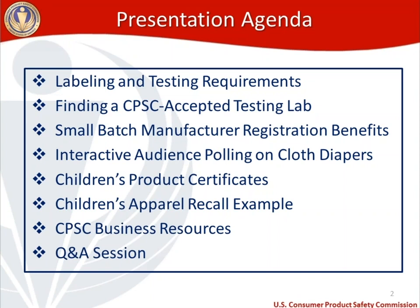We'll go through an example of a children's product certificate specific to cloth diapers and what information needs to go in each section. I'll highlight a children's apparel recall example — not a cloth diaper, but a defect recall associated with children's apparel — and explain why it's a good example for this product. Then I'll highlight CPSC business resources and we'll do a question and answer session at the end.